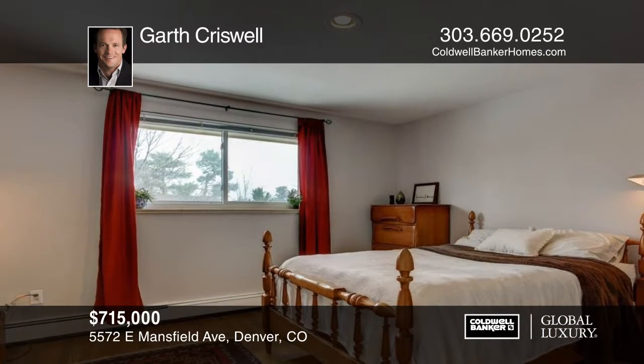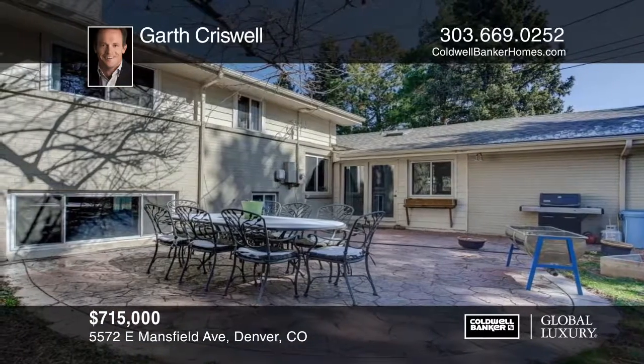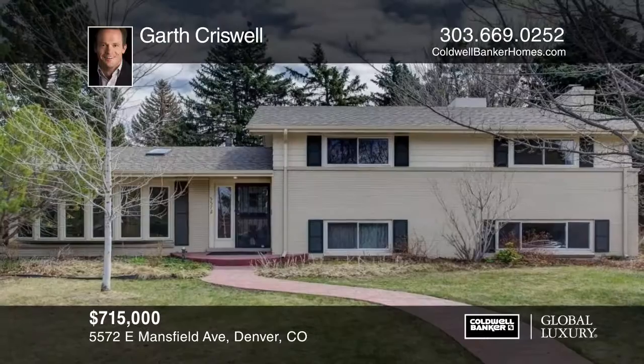The location of the charming Cherry Point neighborhood grants easy access to I-25, 225, 285, DTC, Light Rail, Cherry Creek, and the Highline Canal Trail.